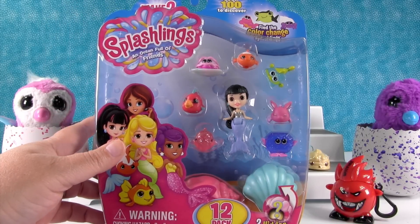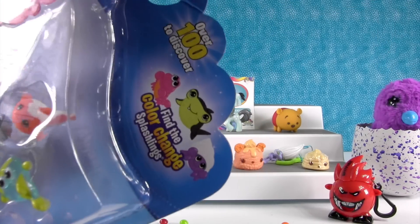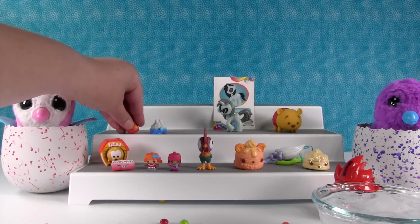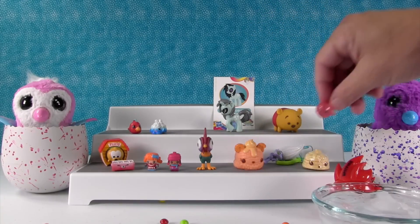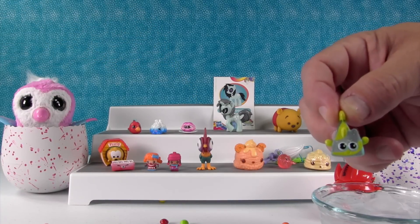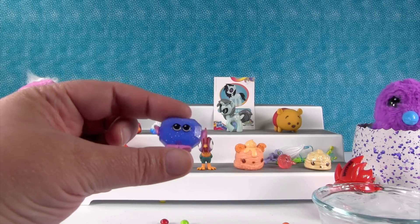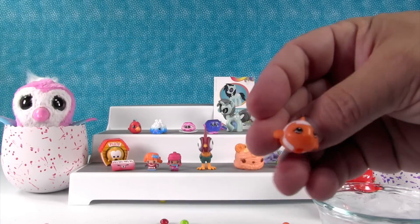The last thing in this video is the Splashlings Wave 2 12-Pack. What's really cool about Wave 2 is they included color change Splashlings, so let's see if we can find a color changer today. First up I have Petey Parrot. Then I have Bella Beluga — a crystal-y glittery one. This one is so cute — this is Surfing Sam, he's on a little surfboard. I have Gilly Glass — I was looking for it up in the gems. And I have a beautiful one: Sophia Sapphire, she's so pretty. And I have Kimmy Koi — we've never gotten her before. She's neat.